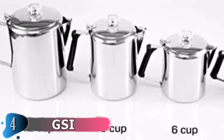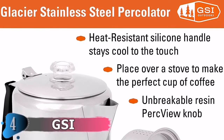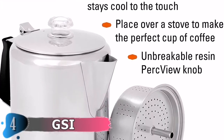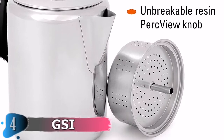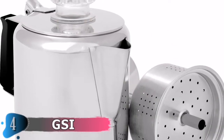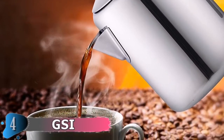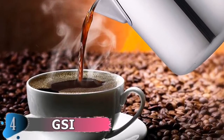Get up in the morning to the smell of your favorite coffee in this stainless steel pot designed for campers. Hot water is filtered through grain holes inside an enclosed chamber, resulting in an elegant cup of coffee. The silicone handle is heat resistant and remains cold to the touch, and is perfectly balanced to ensure that every pour makes it into your cup without spilling over.